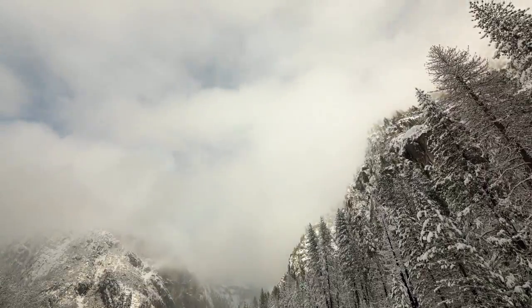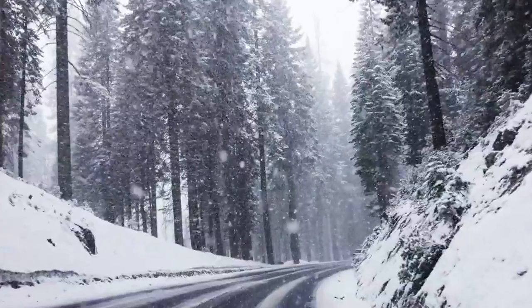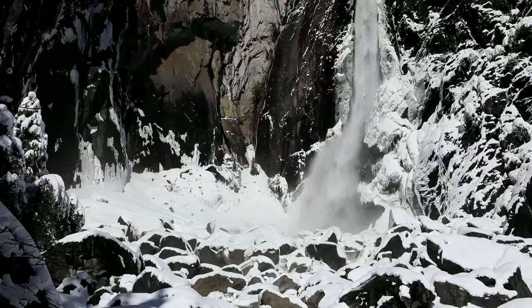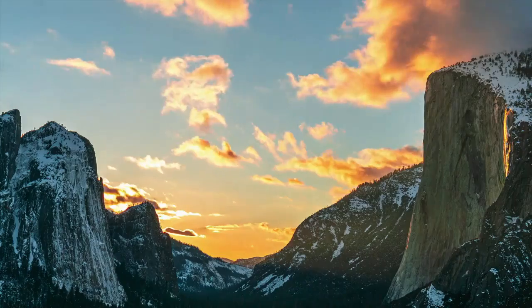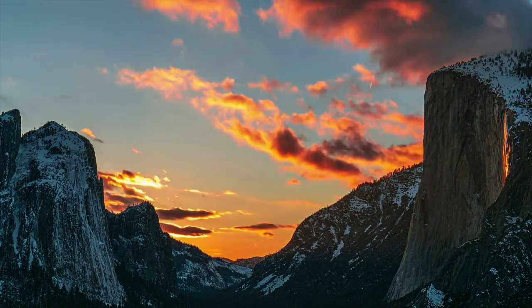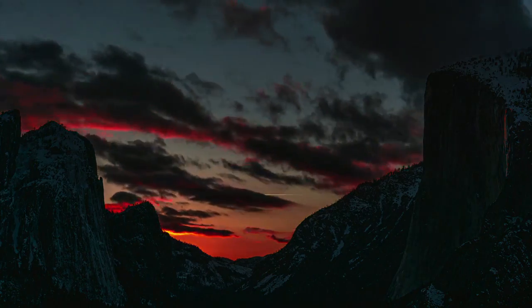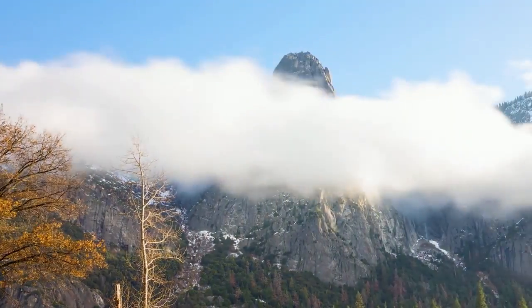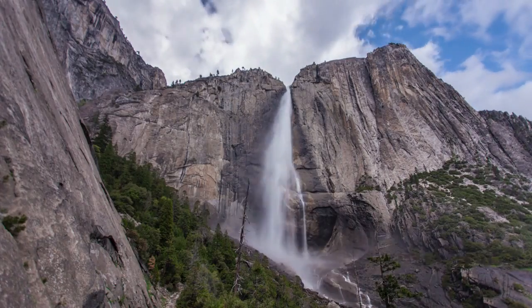The perfect weather: To catch the firefall, conditions need to be perfect. First, Yosemite needs to receive enough snowpack during winter to provide lots of water flow down El Capitan. Horsetail Falls is a temporary waterfall, so without enough precipitation there won't be anything to view. Second, the lighting needs to be perfect. Cloud cover is arguably the most critical element — too many clouds can prevent sunlight from hitting the waterfall and kill the phenomena. You want to visit during a clear evening.